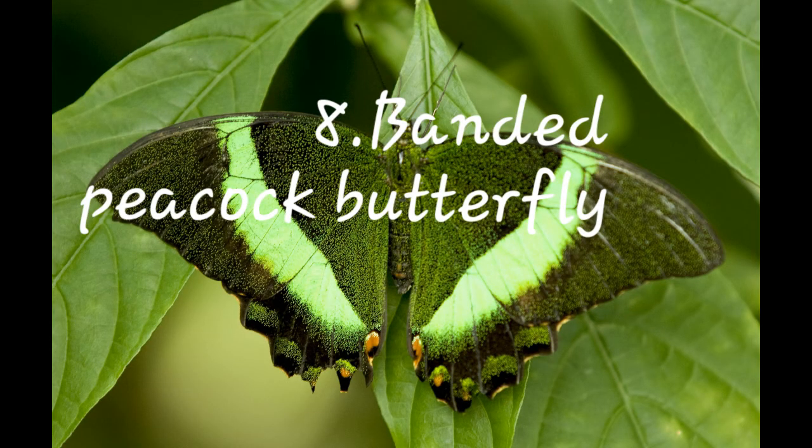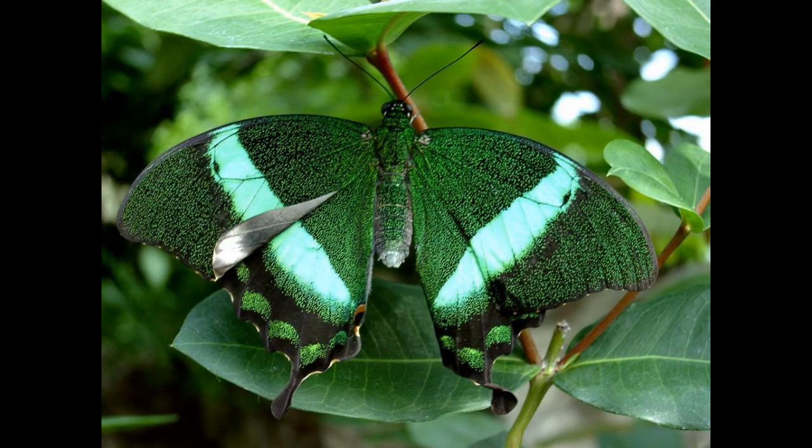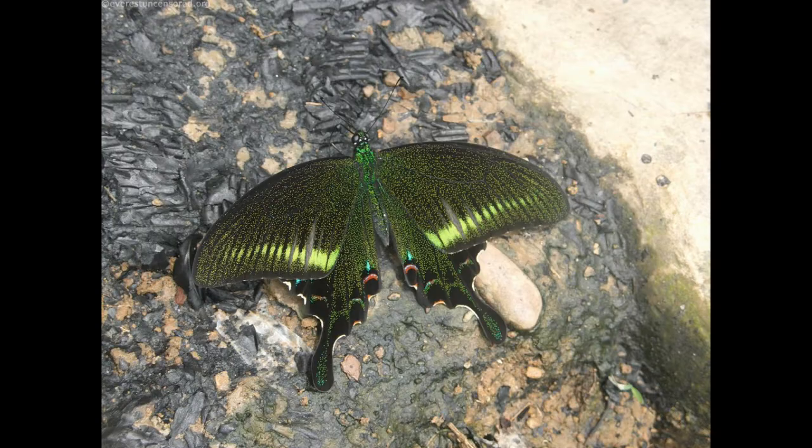Number eight: Banded Peacock Butterfly. It is commonly known as Papilio crino, found in some parts of India, and its color resembles a peacock.